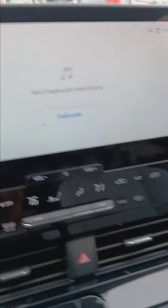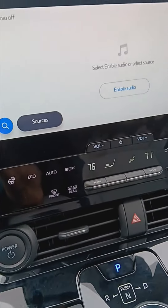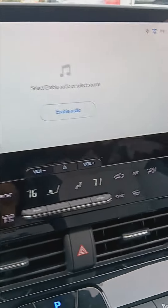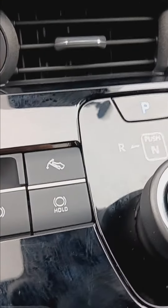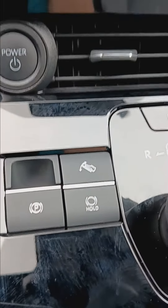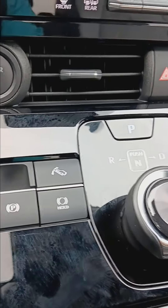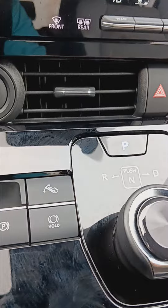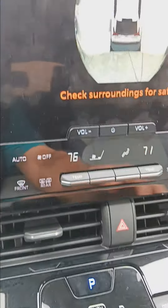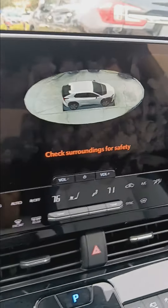You can start out with just regular driving and then you can change it to one pedal drive as you get accustomed to the car. There are adjustments on the settings with the one pedal drive to make it easy for you to transition into fully using it. Obviously, 360 camera with parking sensors.